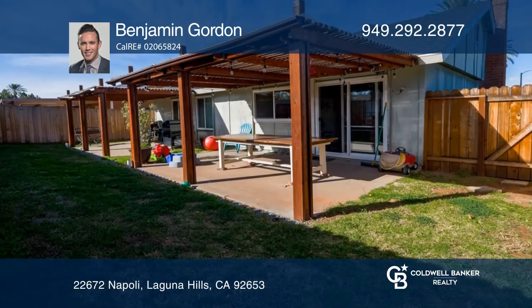Enjoy vaulted cathedral ceilings in the living room and plenty of natural light. Entertain guests in the spacious backyard.